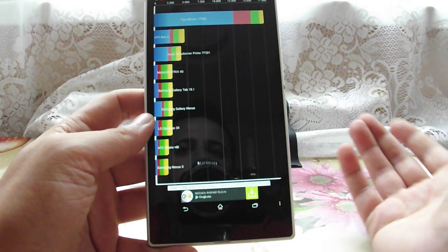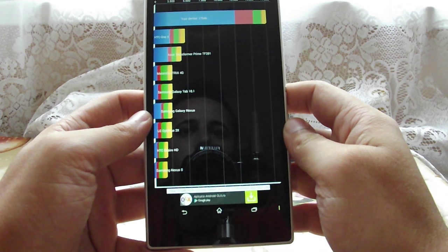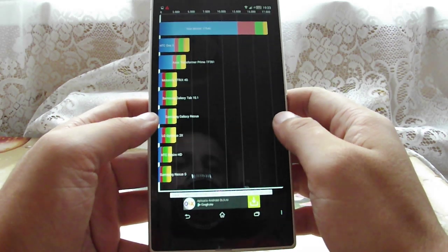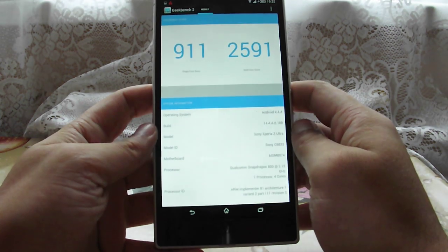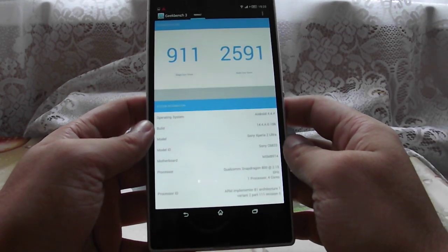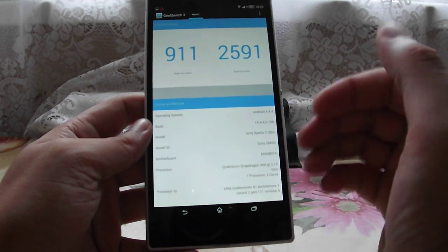In Quadrant the Z Ultra gets 17,500 points — again a good result, not bad but not the best either. And in Geekbench, in single core it scores 911 points and in multi-core 2,591. Again, good results.